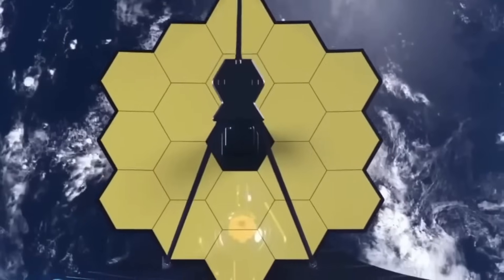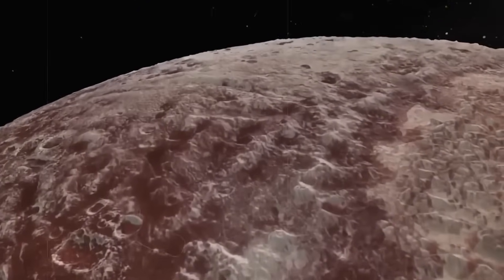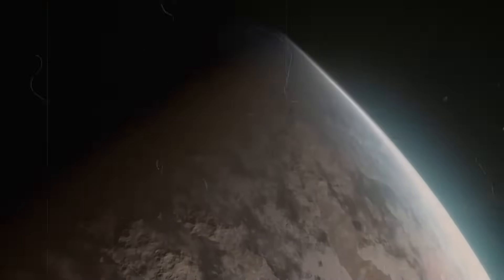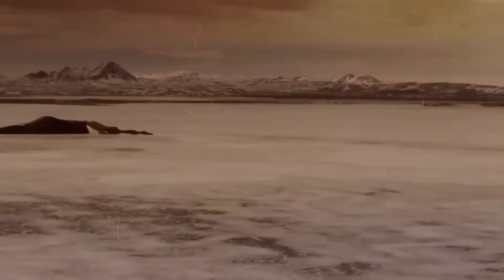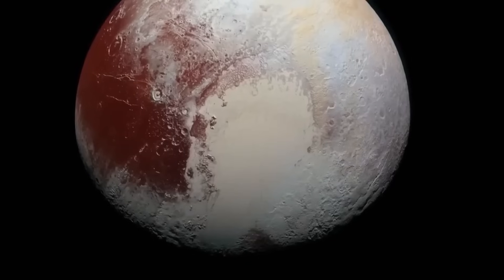The James Webb Space Telescope is upsetting the apple cart — all of a sudden we realize that we may have to rewrite all the textbooks about the beginning of the universe. When the James Webb Space Telescope turned its ultra-sensitive eyes toward Pluto, no one quite expected what it would see. The images that came back weren't just better — they were revolutionary. For decades, Pluto has been a distant enigma, shrouded in mystery and icy darkness.